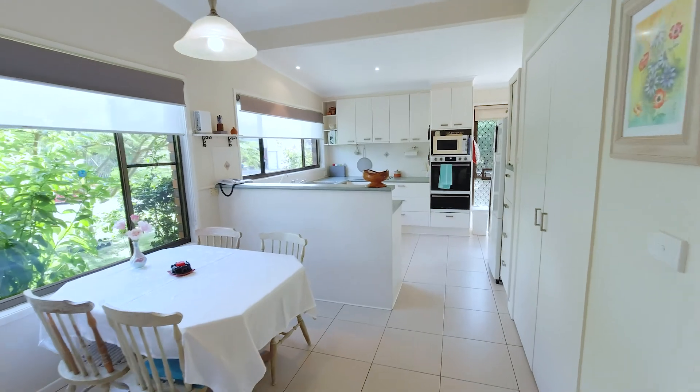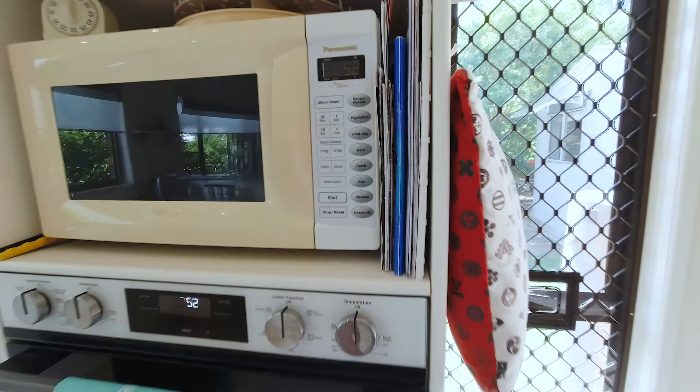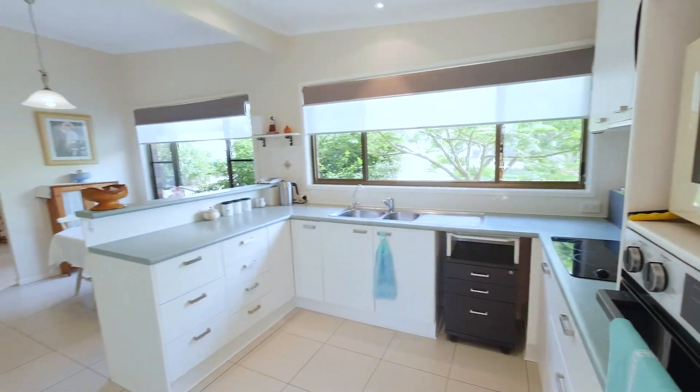Coming through to the little dining area and lovely light and bright kitchen. Plenty of room for the large fridge, brand new oven, and nice and open plan.